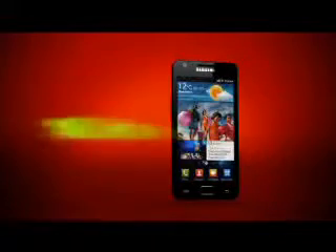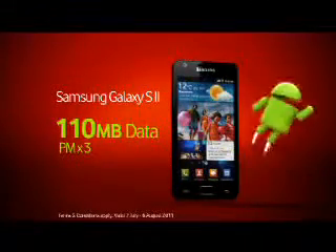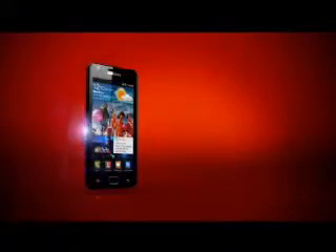Plug it into the Vodacom network and you'll get 110 megs of data free every month for three months to chat, connect, and share with full HD video recording plus an 8 megapixel camera, to name a few.